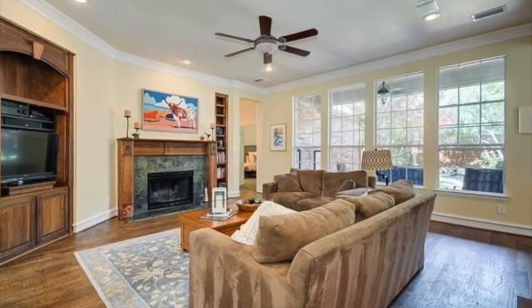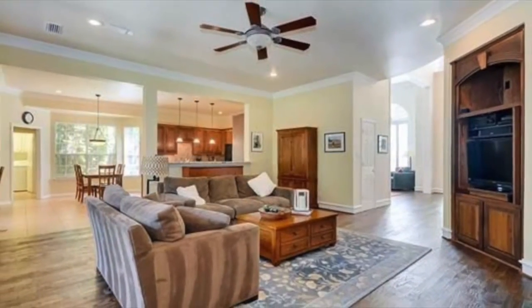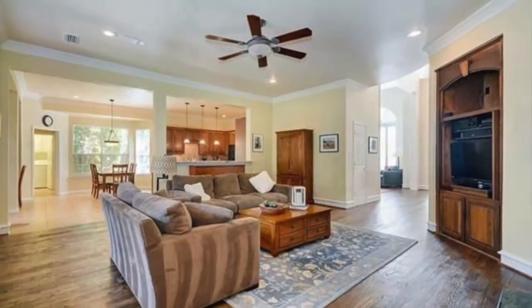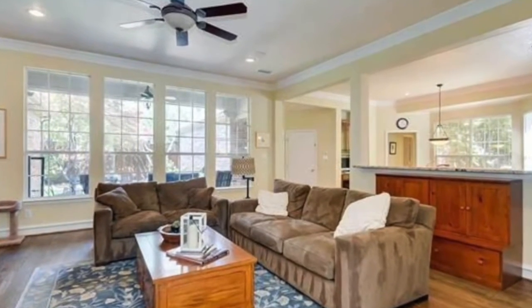The family room features a wall of windows allowing for lots of natural light, a beautiful wood mantle, and lots of built-ins. The family room is spacious for entertaining and is open to the kitchen.